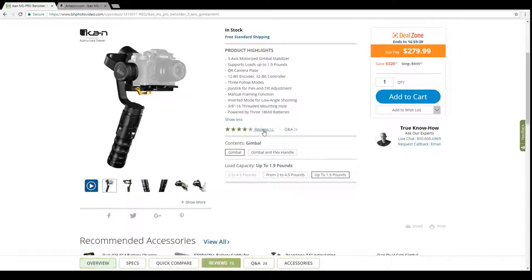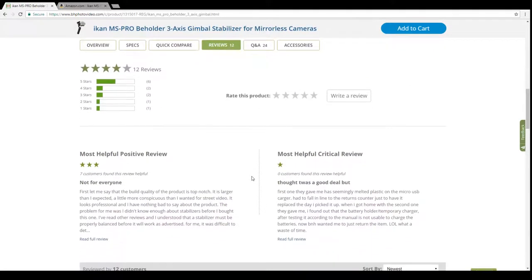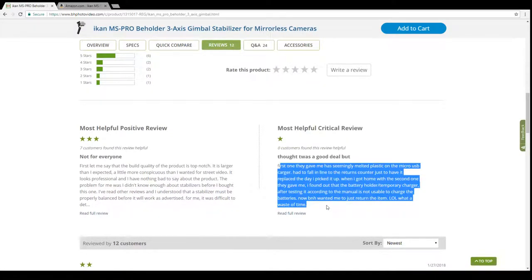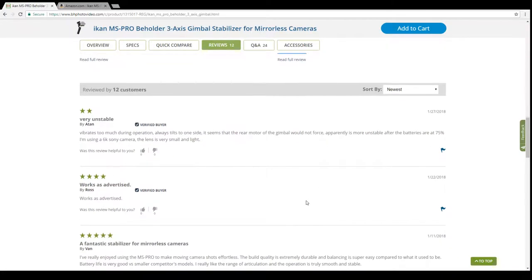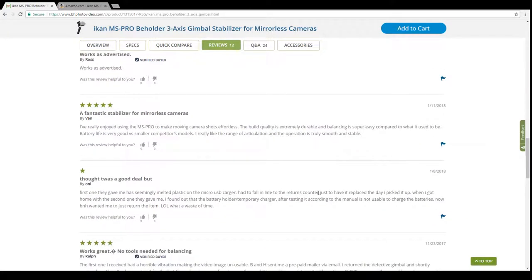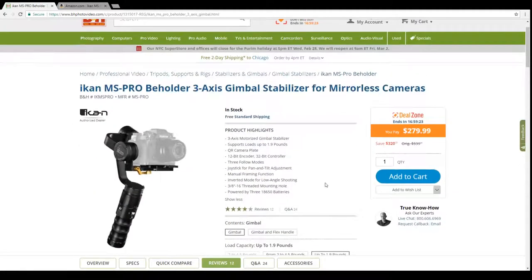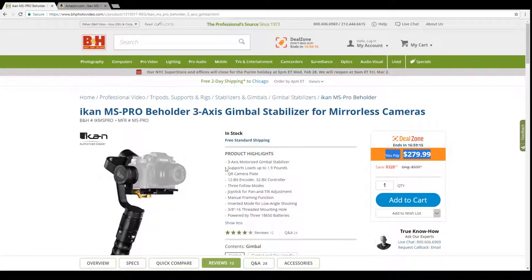Looking at the reviews, there are some quality issues, so your mileage may vary. However, if you order from B&H, they stand behind their products, so if something doesn't work you can return it. Overall this looks like a really good deal for a stabilizer — just be sure to test it out before the 30-day return window closes.